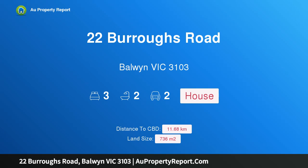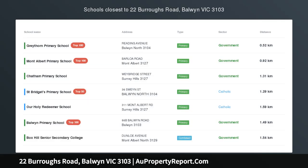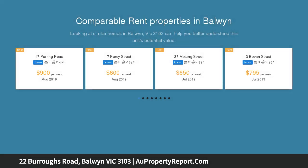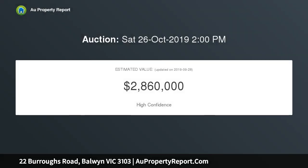I am glad to introduce property 22 Burroughs Road, Baldwin Victoria 3103. Get on the development fast track on 736 square meters of land, with a broad 16.5 meters north-facing frontage. This is an exceptional development opportunity ready to begin — a building permit has been approved to construct two high-quality townhouses in the illustrious Baldwin High School Zone.